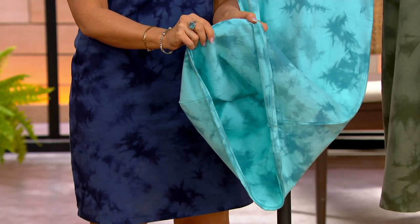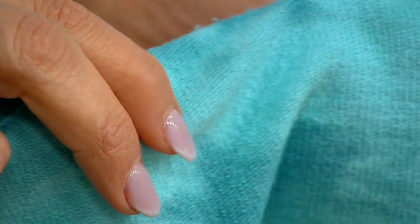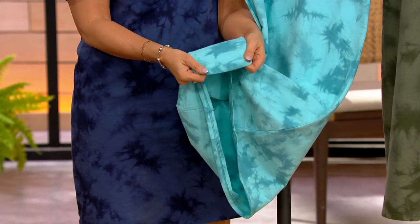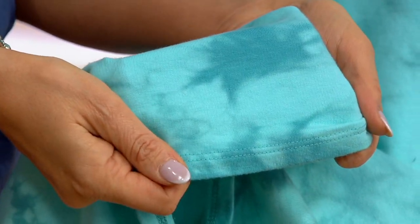When you have a Today's Special Value, you work for months and months on this, and you listen to the customers. Denim & Company is our special private label brand, and I know that you listen to the customers and you give us what we want. This is what we want for the summertime — I don't want to have to think about dressing, but I want to be cool and comfortable, and this is just perfect for that.